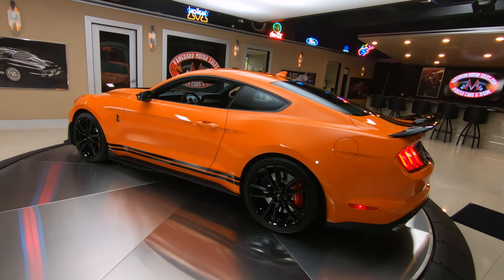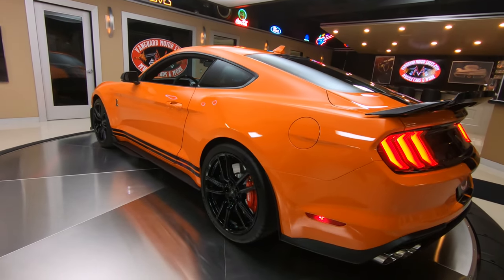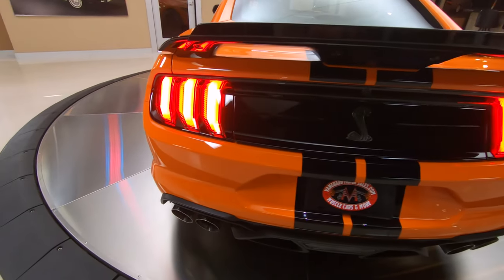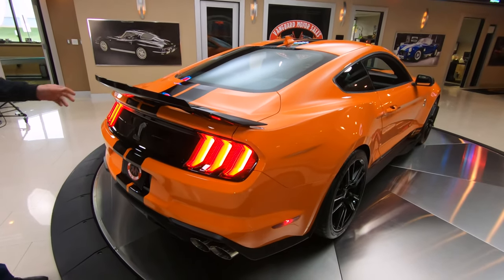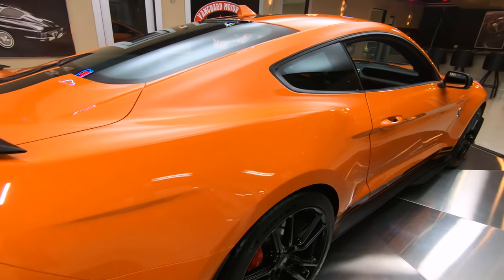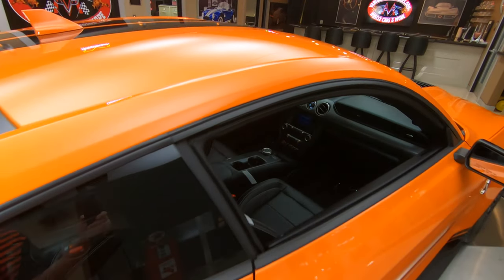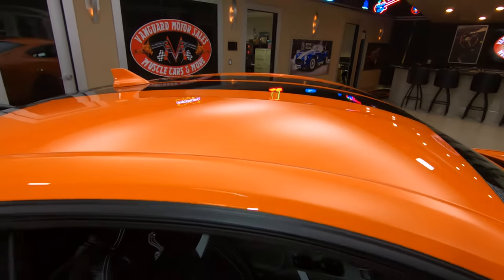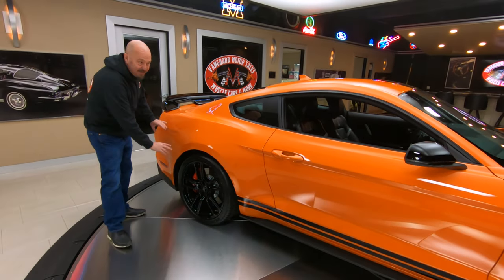760 horsepower under that hood, just looking sweet, sounding amazing. You've got about four different settings on the exhaust — you can make it as loud or as quiet as you want. This one's got the gurney flap on it, looking sweet. I was actually thinking about getting one of these twister orange cars and putting the twister decal back on the rear quarter, right there — just remember that day when they had that twister back there.